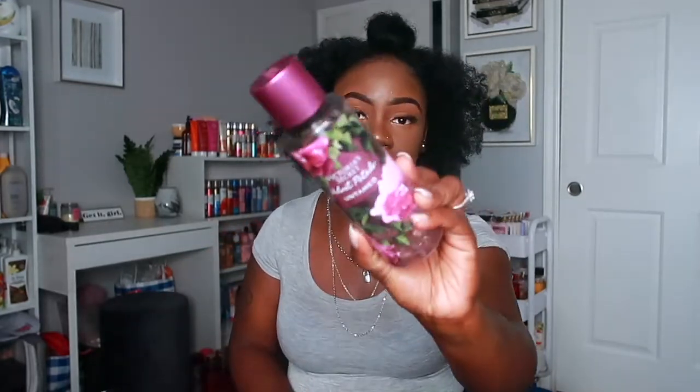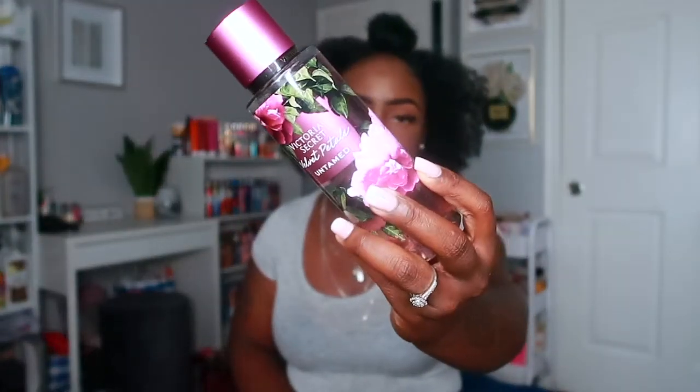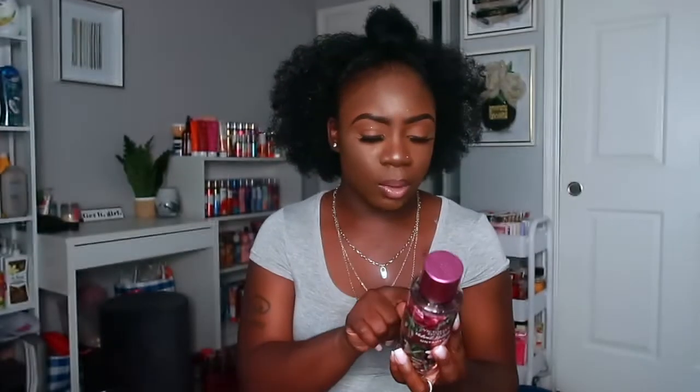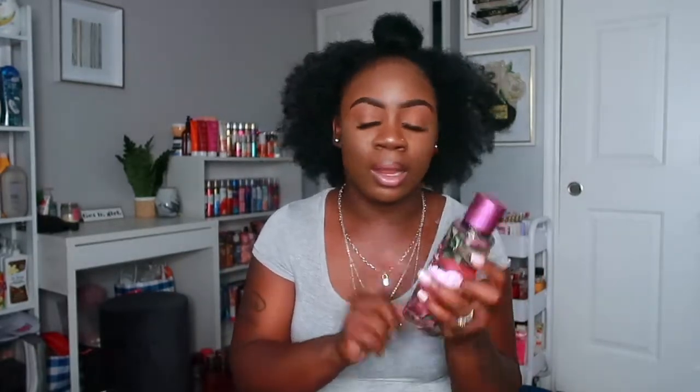The last one from the Untamed line is Velvet Petals Untamed. This was part of the buy-two-get-three-free deal so I just picked up the spray, not the lotion, but I might go back for it. This one has luscious almond and moonlit woods. I love toasty, nutty smells and that's exactly the vibe this one gives. You can definitely smell the almond, and the woods gives it an earthy scent as well.